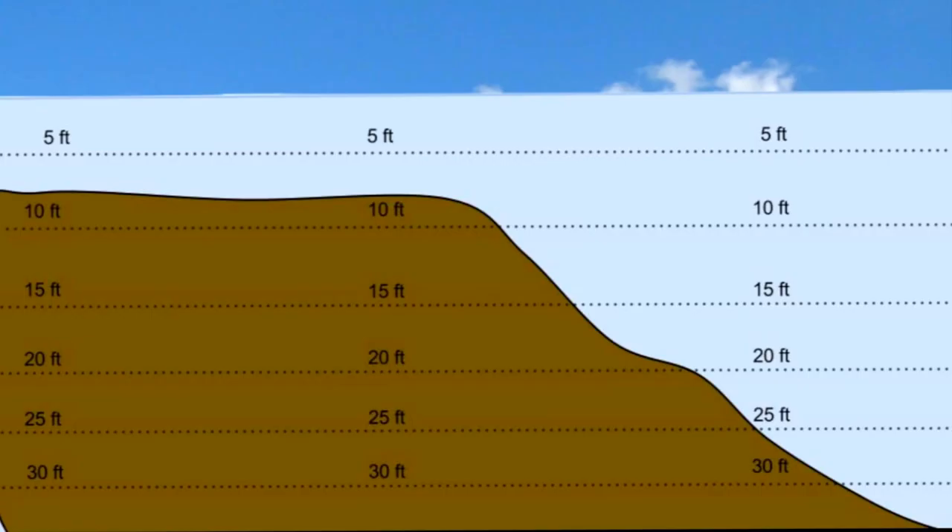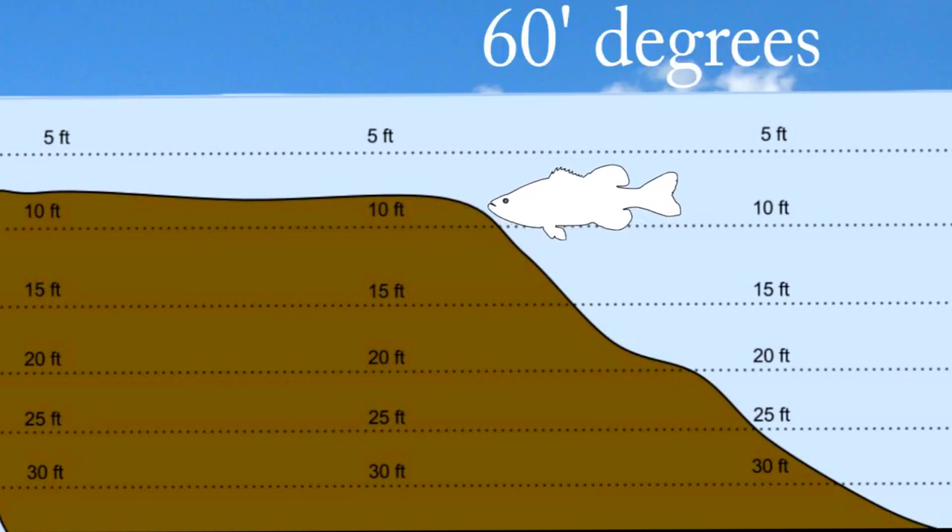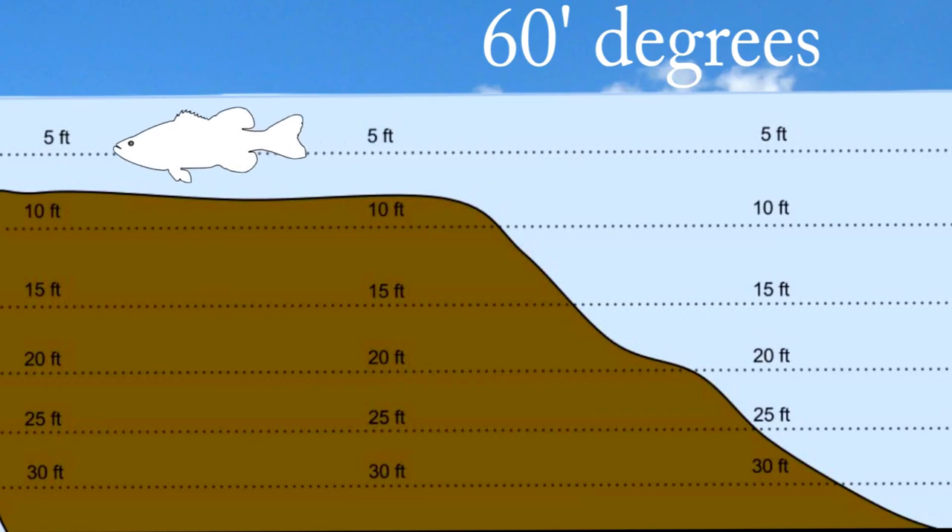During the spring, as the water warms, bass will come out of their winter depths and start moving to shallow water to prepare for spawning. During what is called the pre-spawn, bass will stage just off the spawning beds until the water hits 60 degrees, and then they will go up on the spawning beds and begin to spawn.